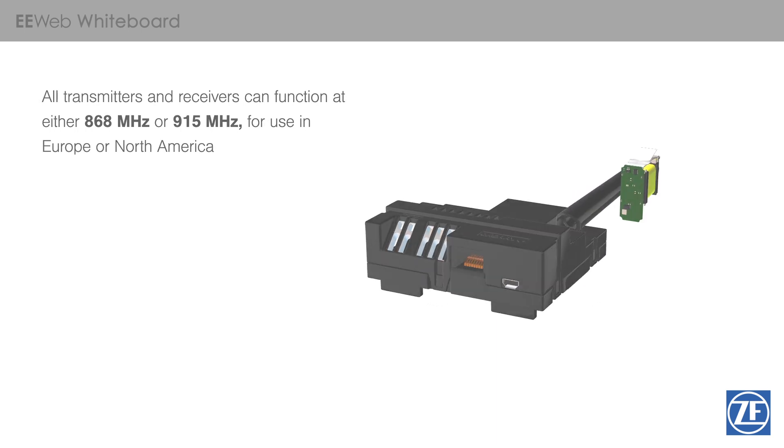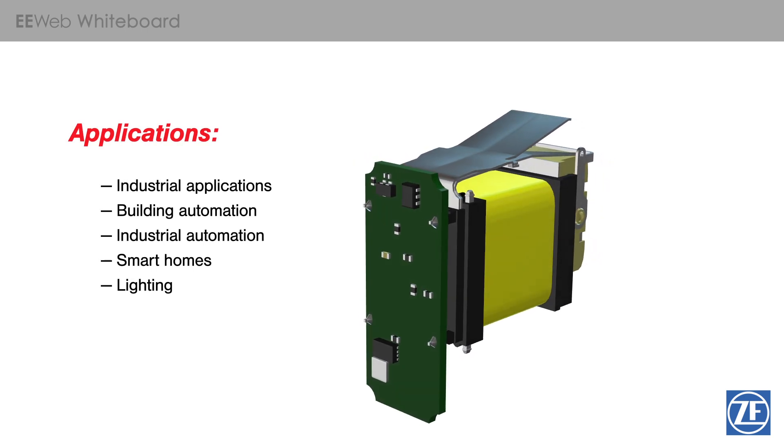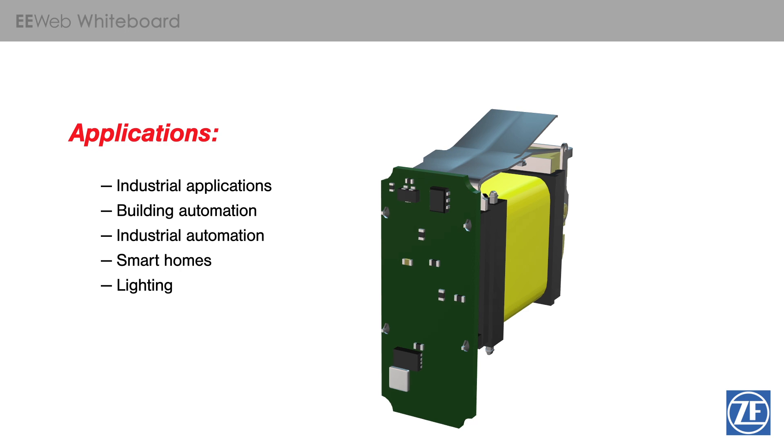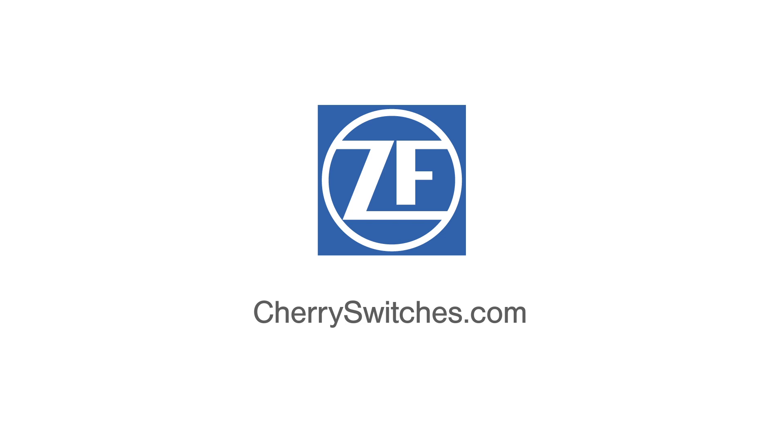ZF Electronic Systems Energy Harvesting RF switches are perfect for industrial applications, but also building automation, industrial automation, smart homes, and lighting. To learn more about these switches and how they can help solve your switching challenges, please visit cherryswitches.com. Thank you.